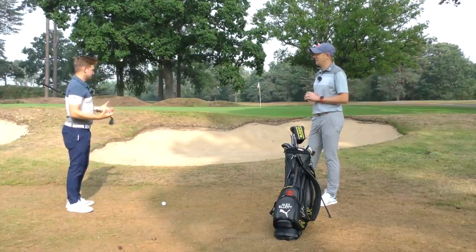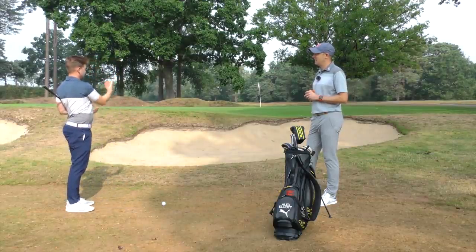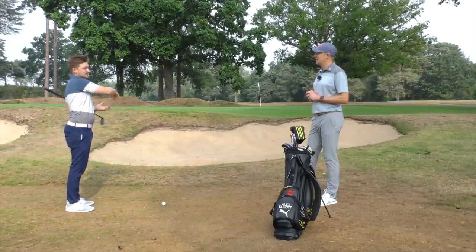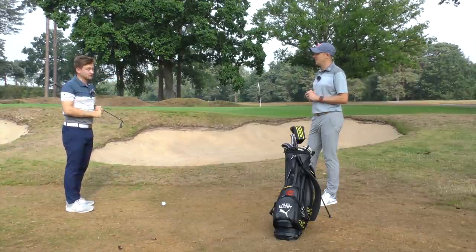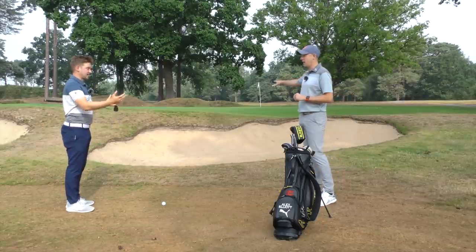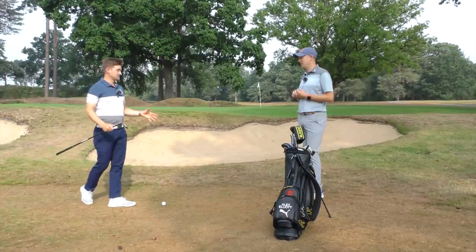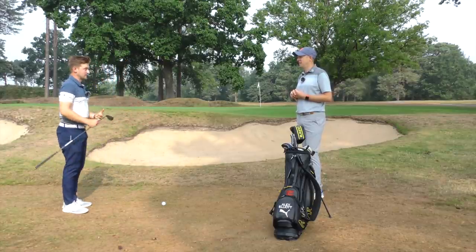I always try and think: if there's not a lot of green between the fringe and the flag over a bunker, try and land it in the hole. I always overcompensate and aim 10, 15, even 20 feet past the flag. So you're taking the bunker out of play. For a lot of golfers, if we can avoid going in there, we avoid that card wrecker and we can keep our score going.